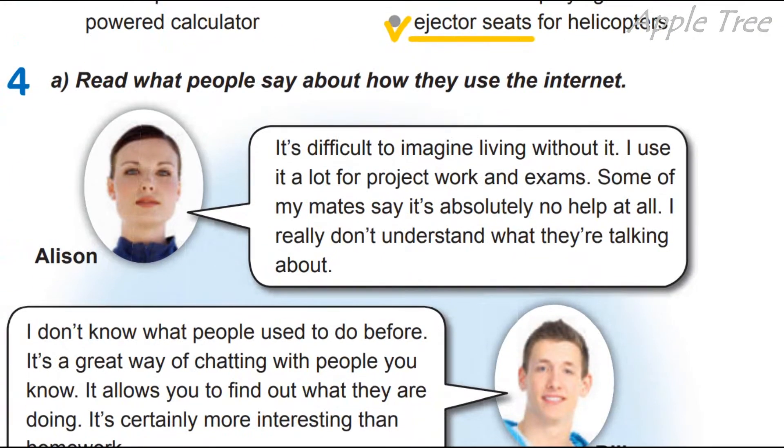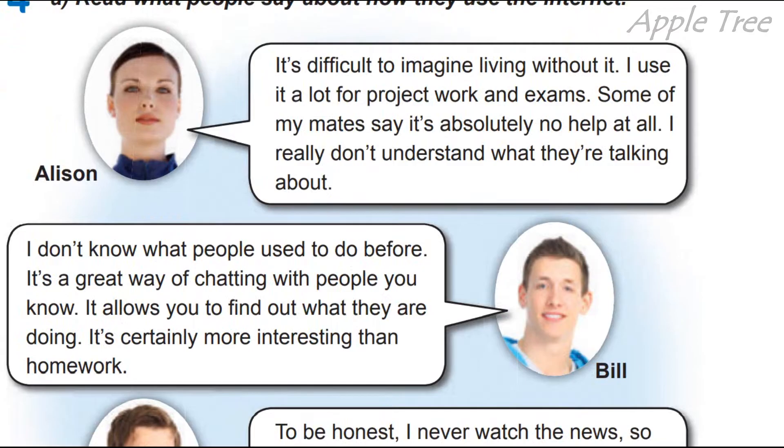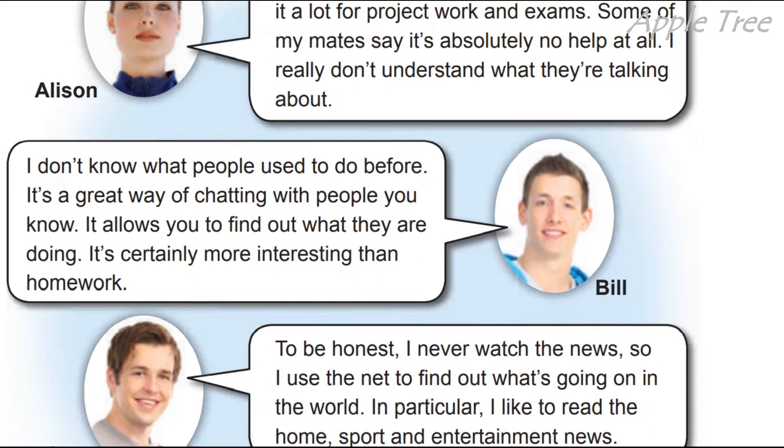Task 4. Read what people say about how they use the internet. Прочитайте, що люди говорять про те, як вони користуються інтернетом. Okay, Alison: 'It's difficult to imagine living without it.' Важко уявити життя без нього. Some of my mates say it's absolutely no help at all — деякі з моїх друзів говорять, що це абсолютно жодна допомога. I really don't understand what they are talking about.